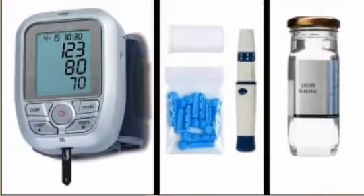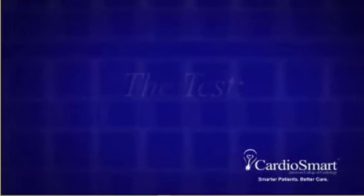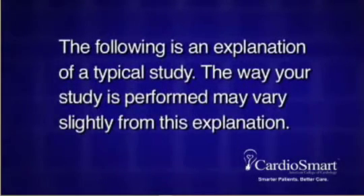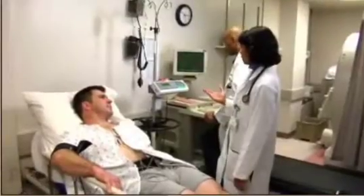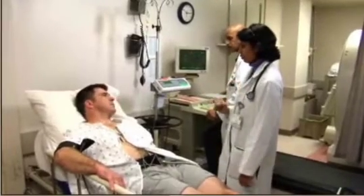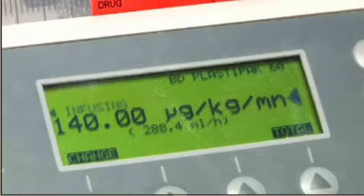Diabetics who use insulin or glucose-lowering agents may need to adjust their dosage — always check with your health care provider if you are not sure. The entire test takes approximately two to three hours, although you will be receiving the adenosine infusion for just four minutes of that time.